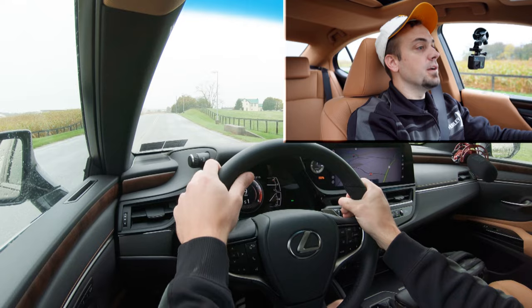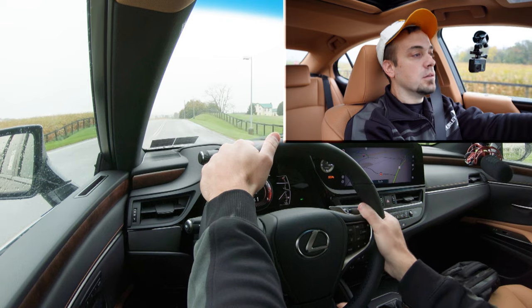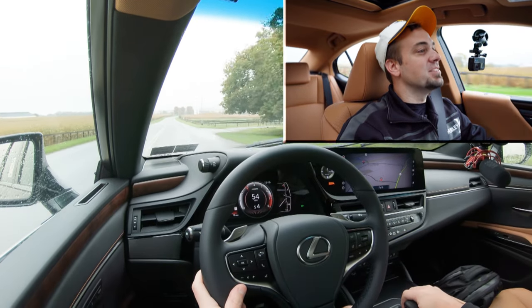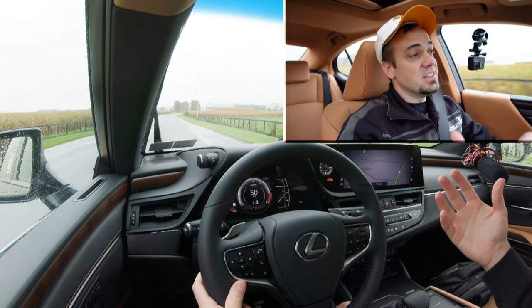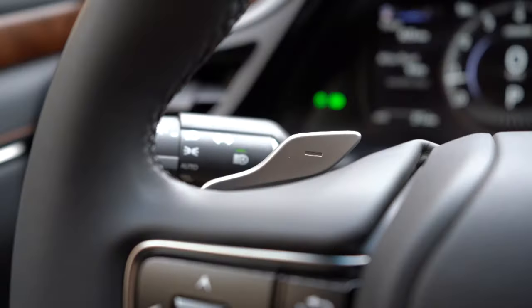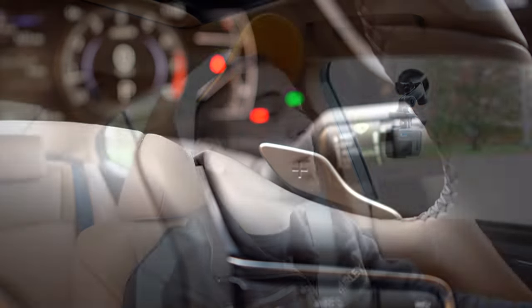Let's put the paddle shifters to the test first, see how quickly they react. Unfortunately there is a pretty hefty delay. I do like that the paddle shifters are there because it does snow in Pennsylvania — you can use them for a little engine braking going downhill, downshifting instead of hitting the brakes to reduce the risk of sliding off the road.